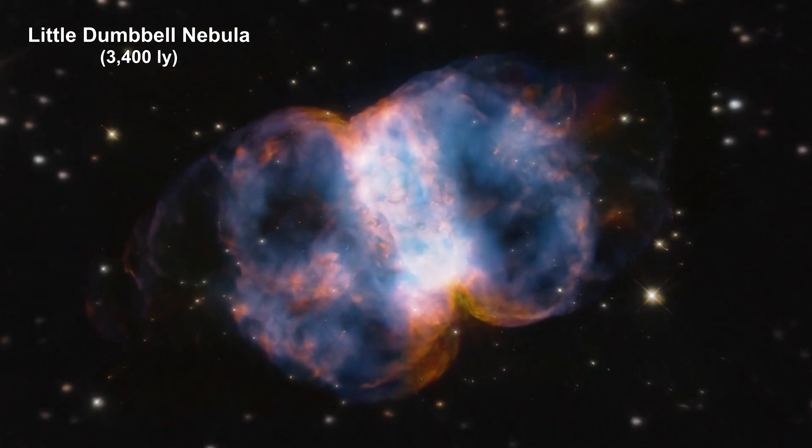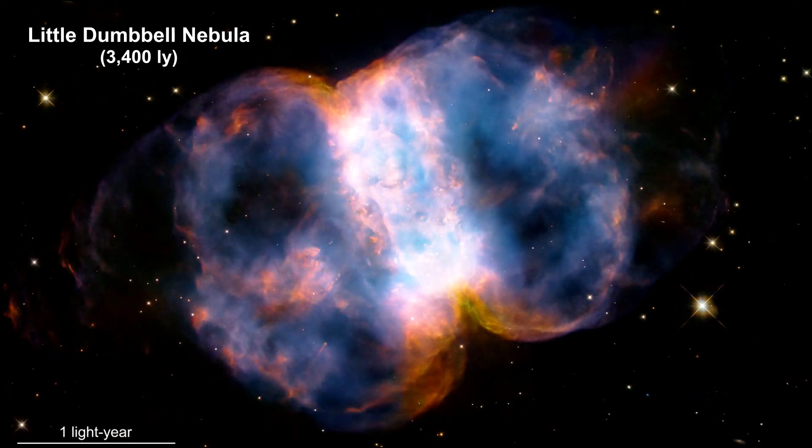It is classified as a planetary nebula. You may recall from our coverage in the How Far Away Is It? video book that a planetary nebula is unrelated to planets. It has the name planetary because astronomers in the 1700s, using low-power telescopes, thought this type of object resembled a planet.